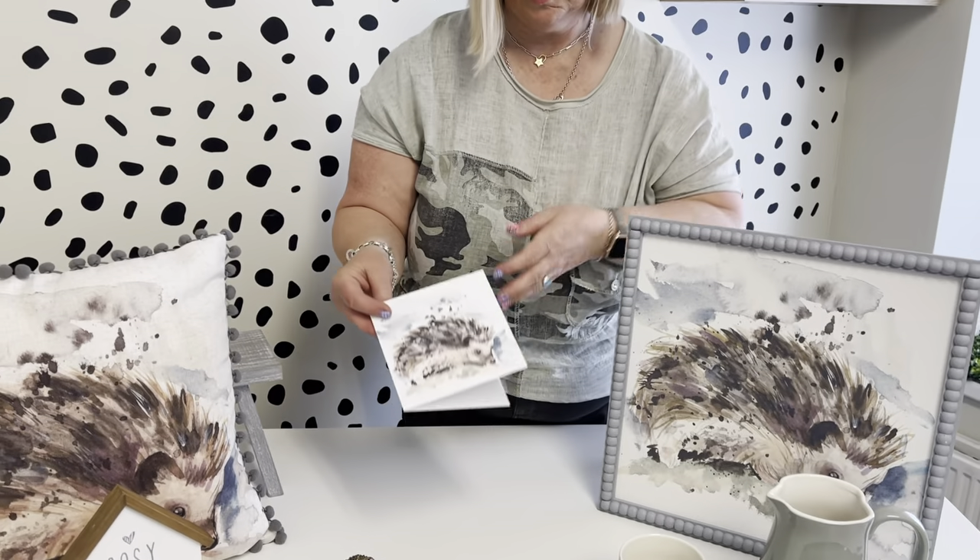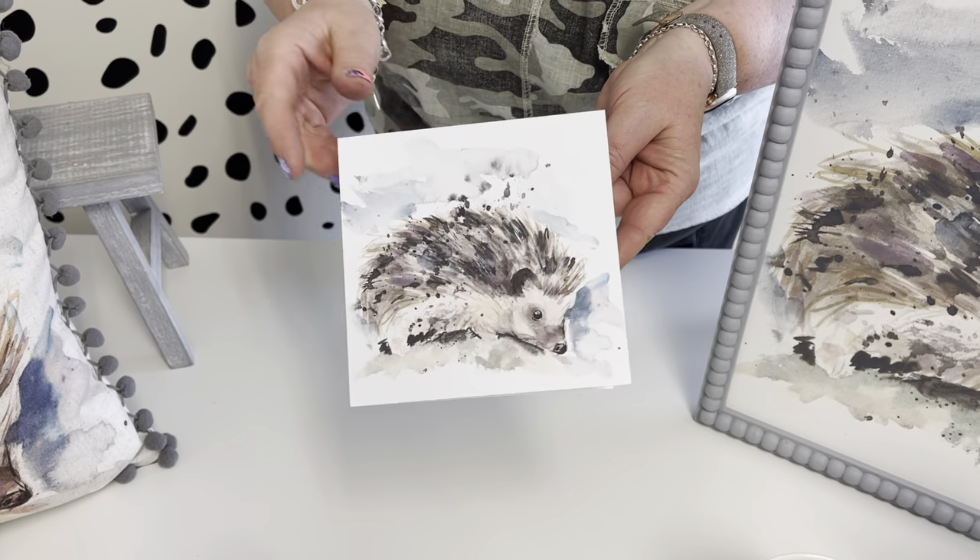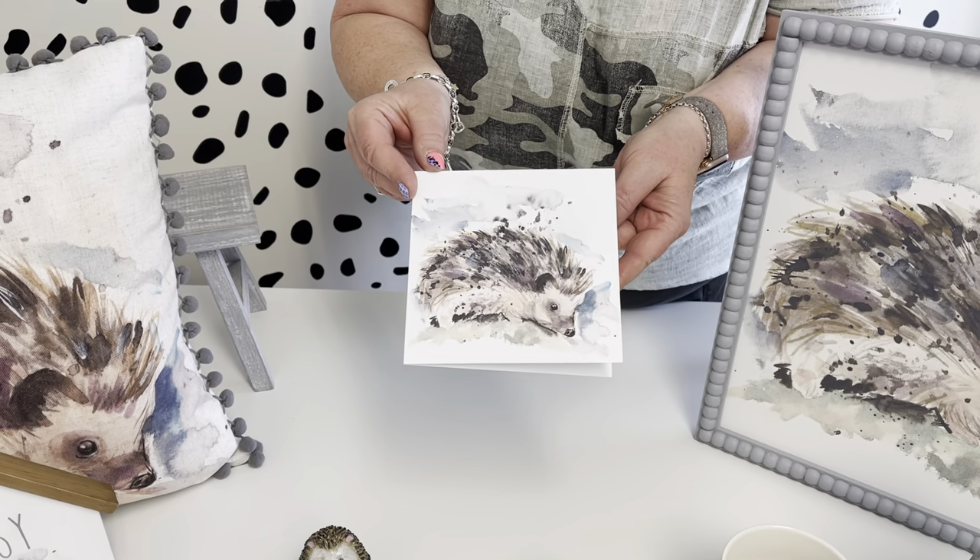Then you've got the hedgehog card — this is a blank card and it's very similar to the cushion artwork, with hand painting on this one.